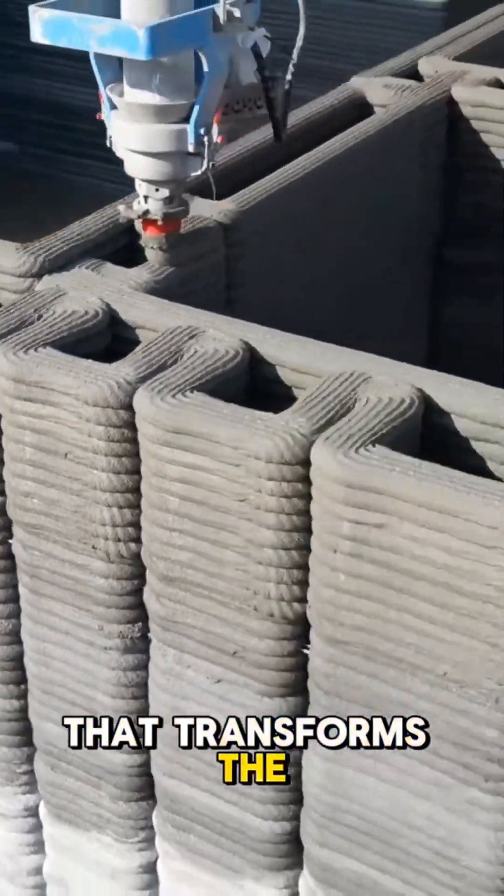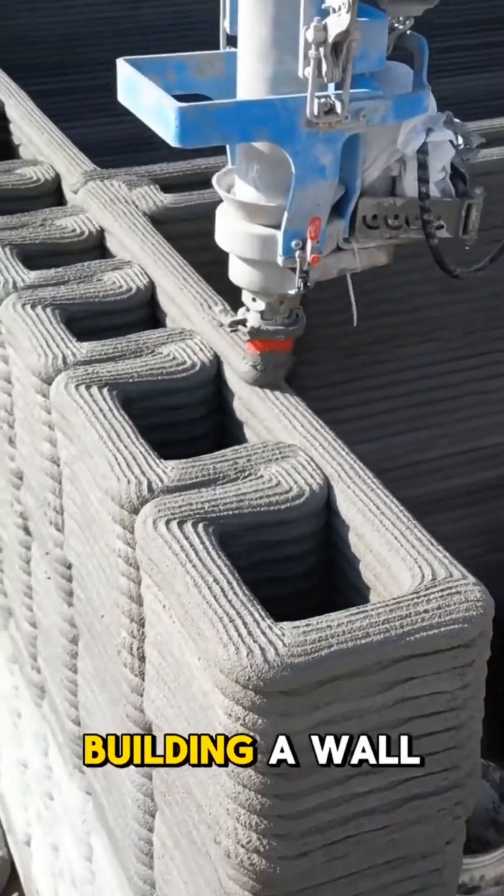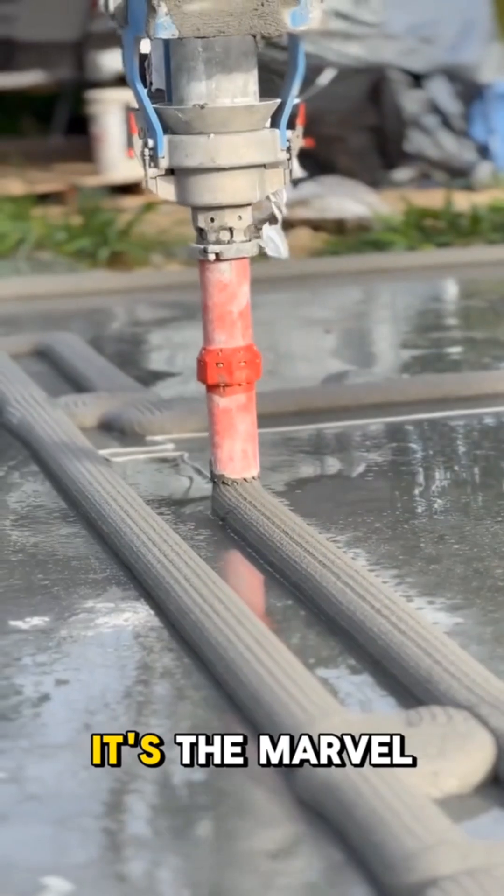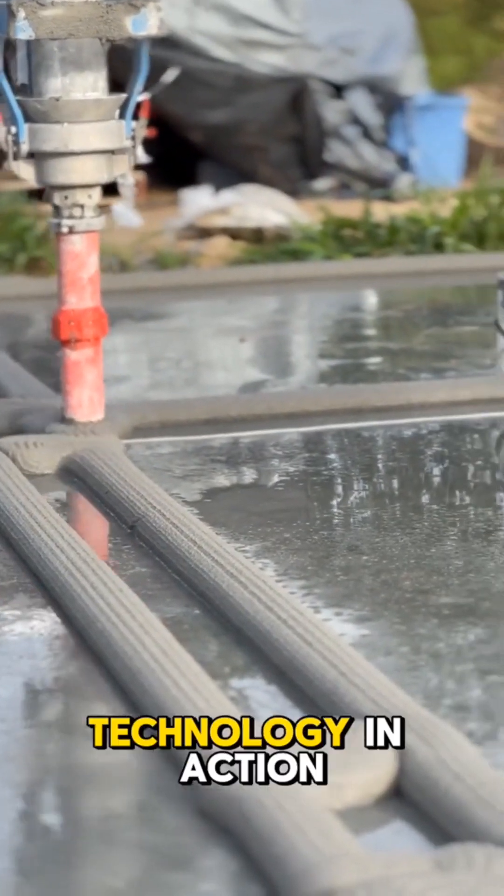Imagine a machine that transforms the landscape before your eyes, building a wall in real time. This isn't science fiction. It's the marvel of 3D printing technology in action.